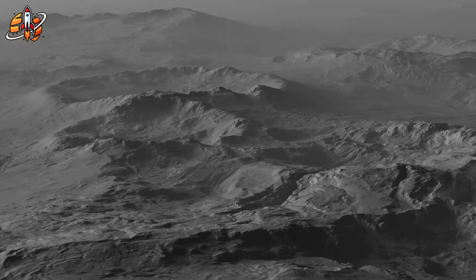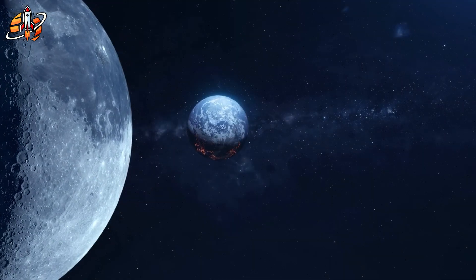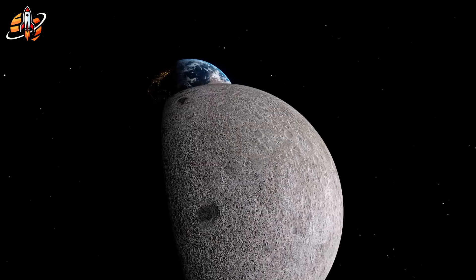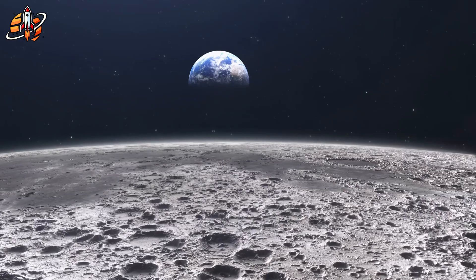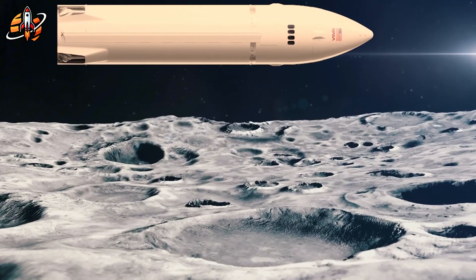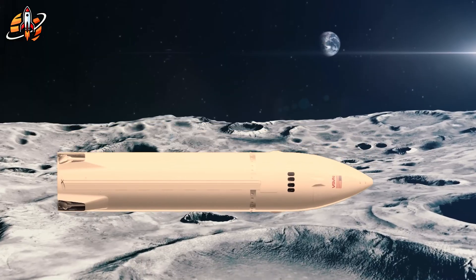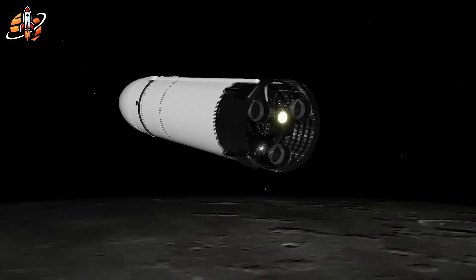What this means: the space race just changed. By 2027, astronauts return to the moon. By 2035, Moonbase Alpha could house 100 people permanently. The bottleneck was never technology — it was vision. Once orbital refueling proves operational and Starships land reliably, the solar system opens up. NASA's watching. China's scrambling. The next decade determines who leads humanity's future in space.